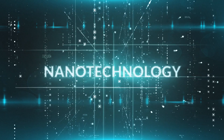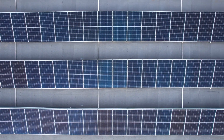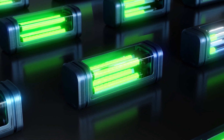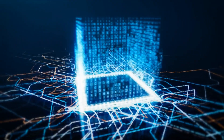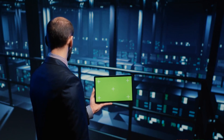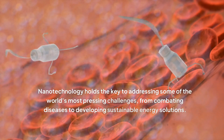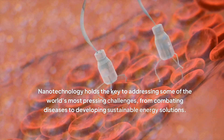The energy sector also stands to benefit immensely from nanotechnology. Nanomaterials are being incorporated into solar panels to enhance their efficiency in converting sunlight into electricity. Similarly, nanotechnology is enabling the development of more efficient batteries with higher energy densities and faster charging times. These examples represent just a glimpse of the vast potential of nanotechnology, as research progresses, transforming industries and revolutionizing our daily lives.